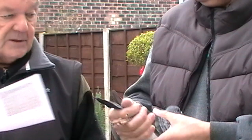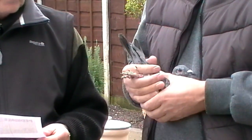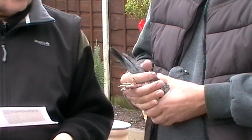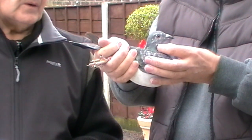Everybody seems to like these grizzle toy pigeons because of the lovely soft feather, and because I get so many repeat orders from them — people are winning all over the place with them.